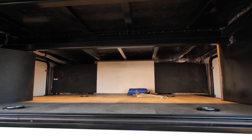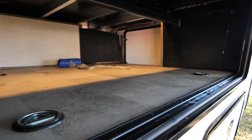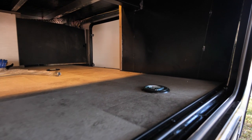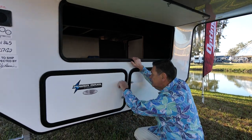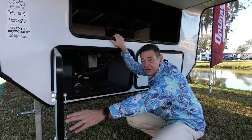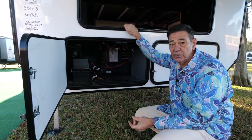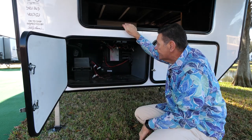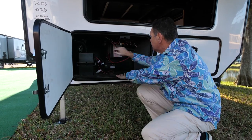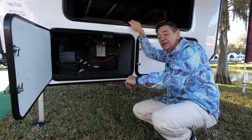Not only do you get about 50% more exterior storage, but the Z-frame allows us to drop this area down for a battery compartment that'll hold up to eight batteries. If you're really going to go off grid or want room for extra batteries, you could do 6-volt in series or 12-volt — you've got all this room. Also in this section you're going to see things like the solar controller and some other electronic equipment, so it's easily accessible for you, the consumer.